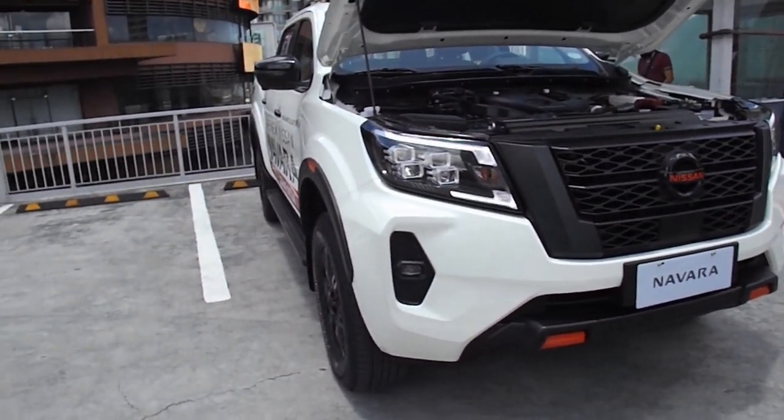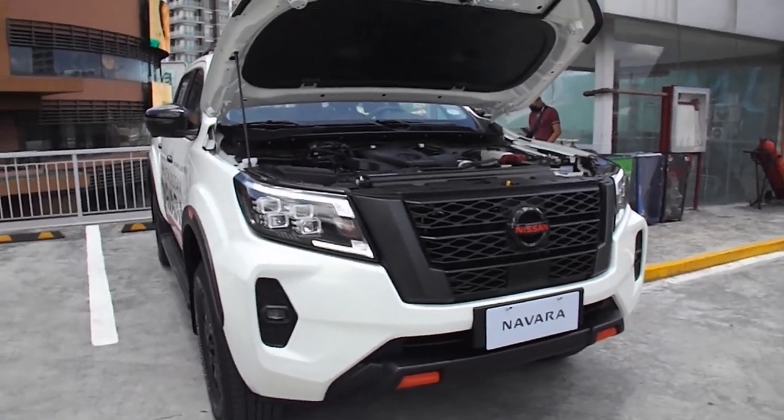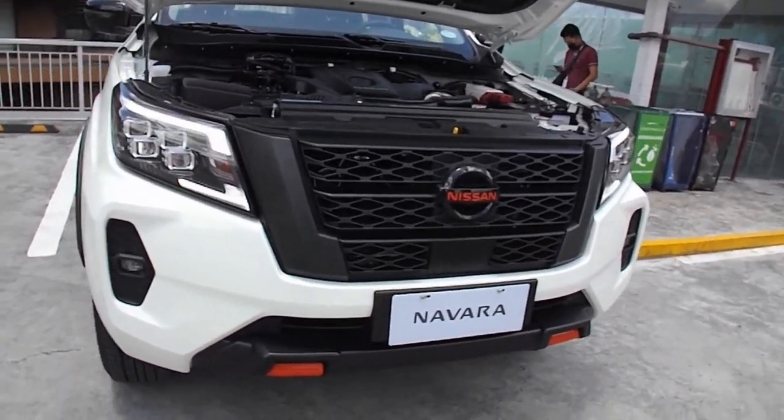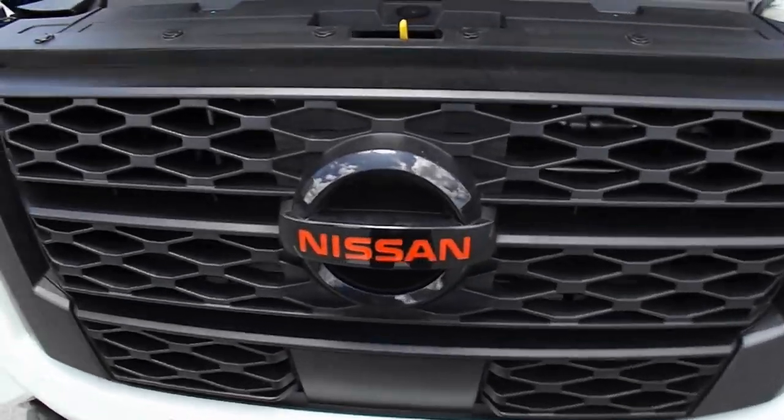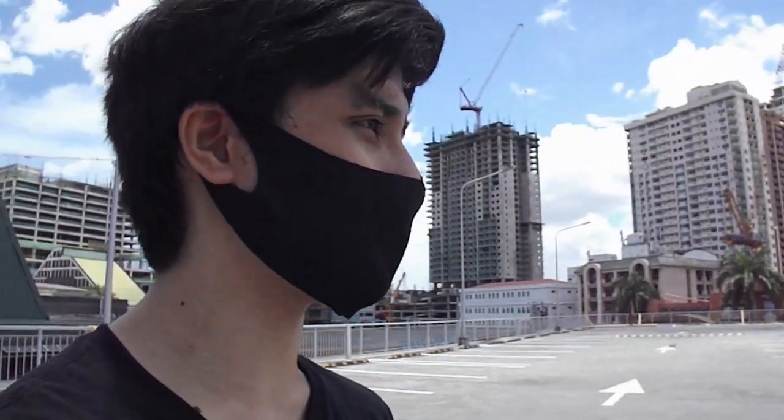On the way here I was already surprised by how much torque this has. Let's go for a drive — I'm really excited. This is a new car. I can't believe I'm getting my hands on one so early; I barely see any of these on the road. I only see old generation units, not the new ones yet. Let's go!